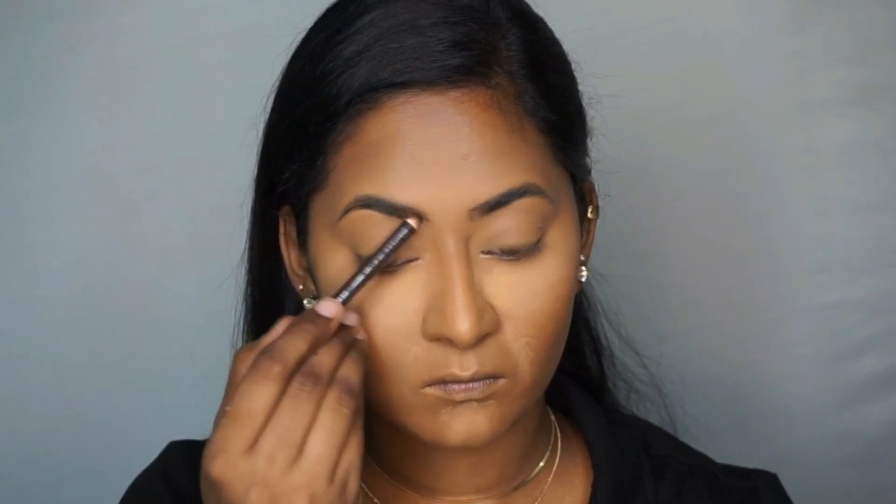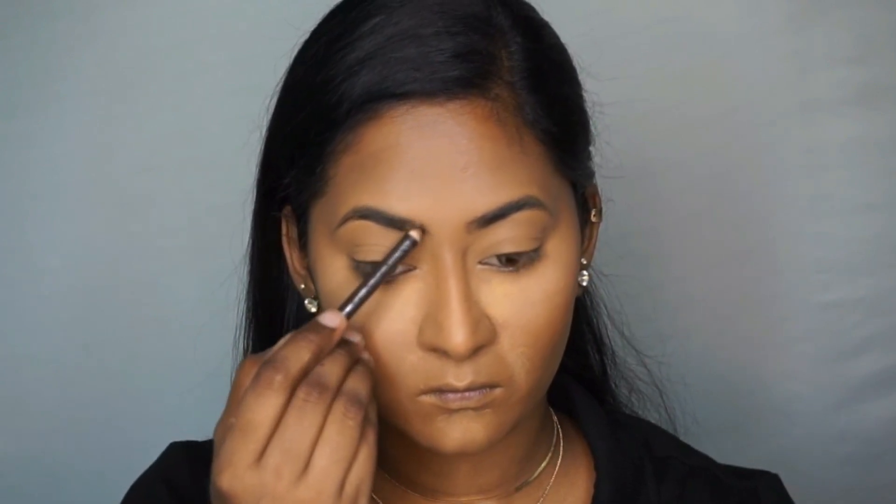Now to fill in my eyebrows, I'm using the Miss Claire Eyebrow Pencil with a spoolie on the other end in the shade Dark Brown, and I'm just gently filling in my eyebrows using this pencil.